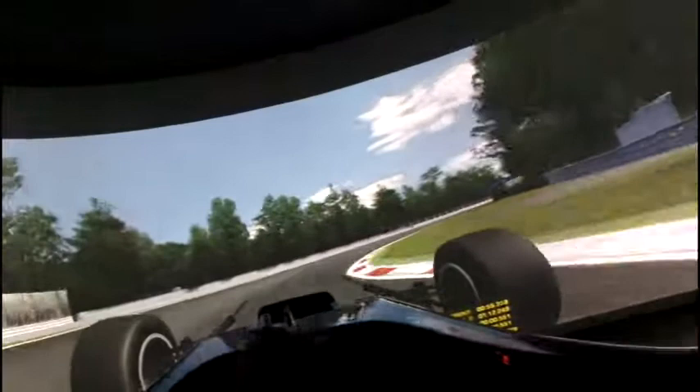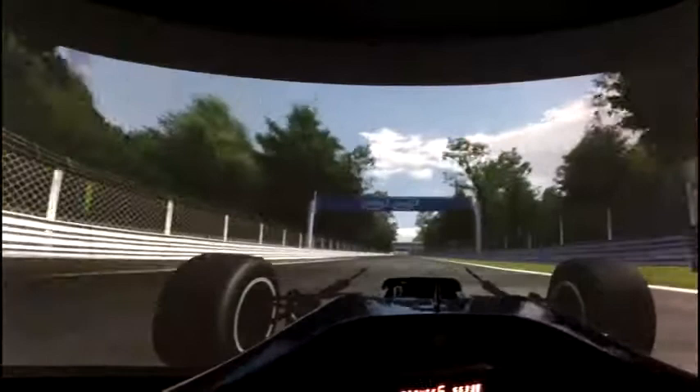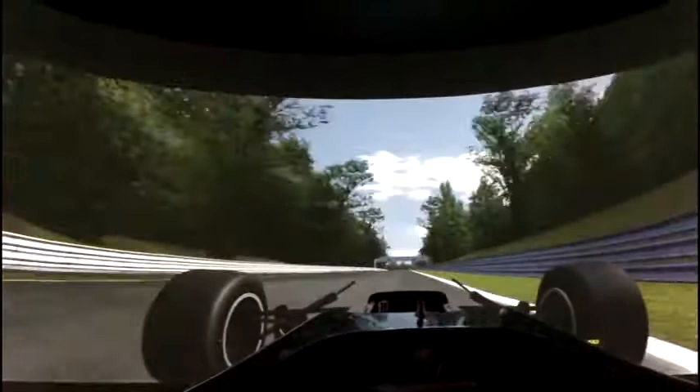Down to 3rd for the second Lesmo — a lot quicker than the first Lesmo, on new tyres obviously. Going up through the gears to 4th, 5th and 6th, staying flat all the way.